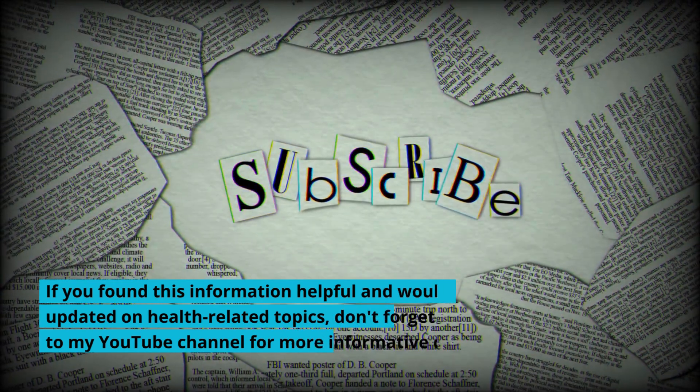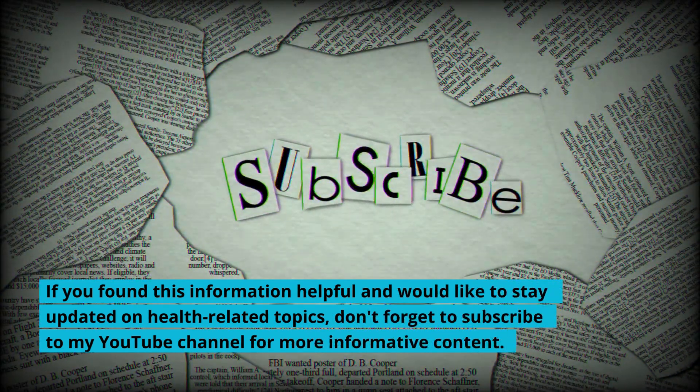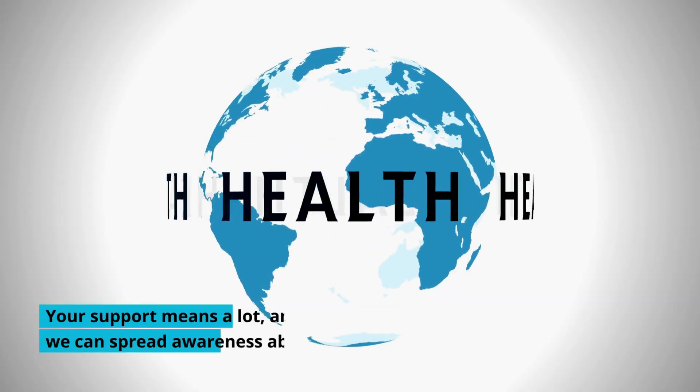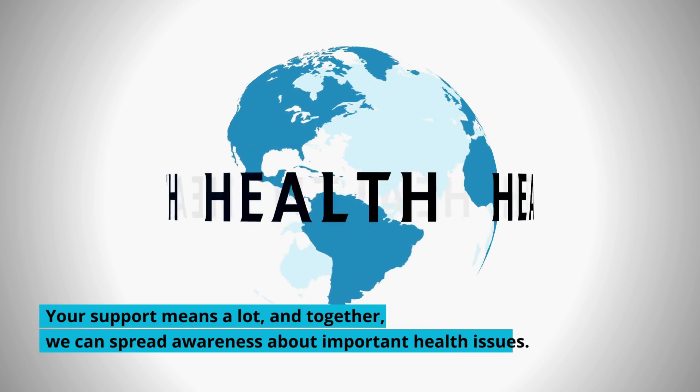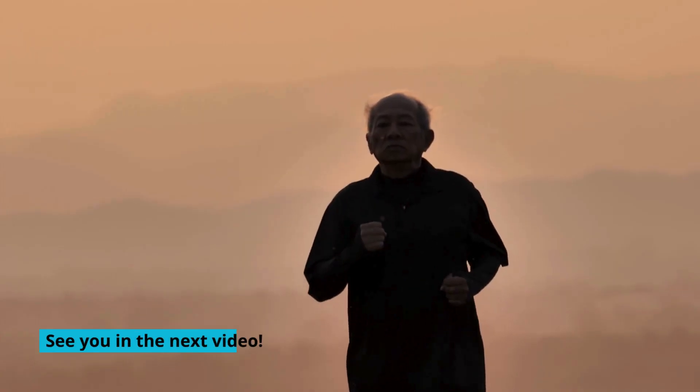If you found this information helpful and would like to stay updated on health-related topics, don't forget to subscribe to my YouTube channel for more informative content. Your support means a lot, and together we can spread awareness about important health issues. See you in the next video.